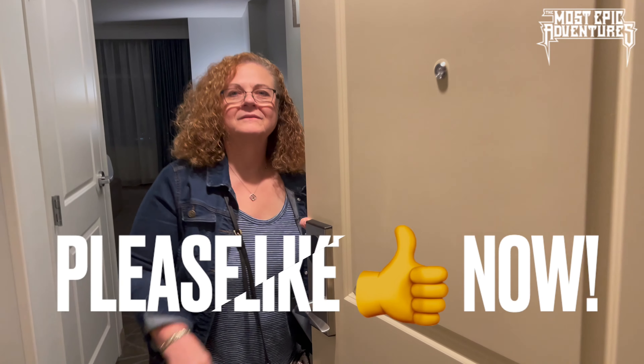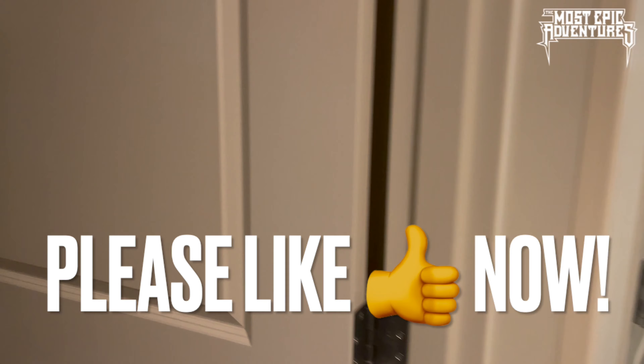Hey guys, I'm Rob Zipp and I'm at WinStar World Casino in Thackerville, Oklahoma with my mom. We did a little bit of slot gambling and we won a little bit of money — well, we didn't lose any money, so that puts us on top. My pal Zach wanted a room tour, so this is what we're going to do.